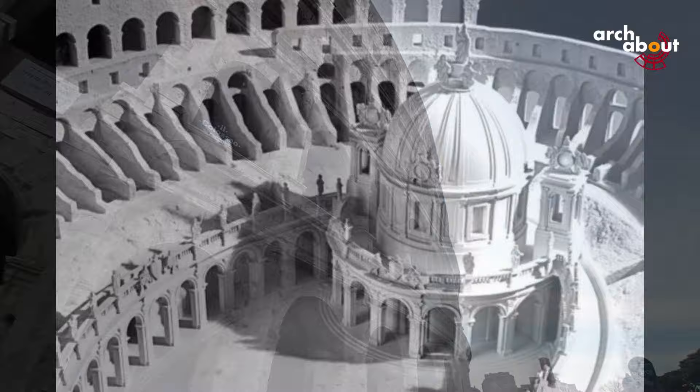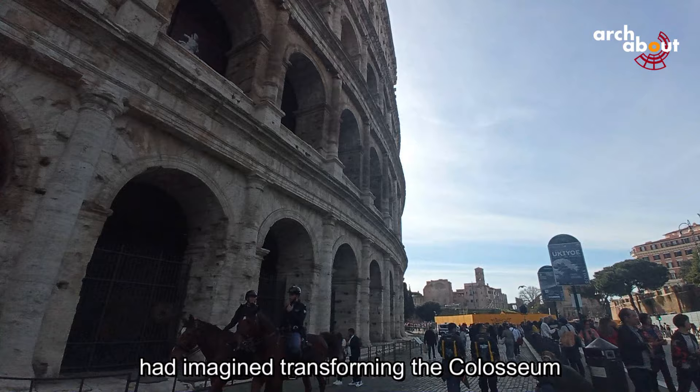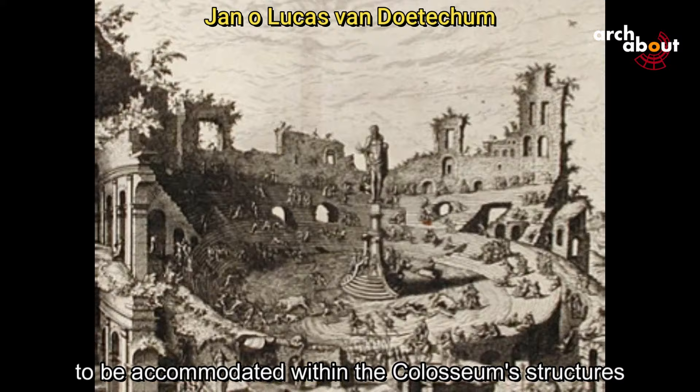Previously, Pope Sixtus V had imagined transforming the Colosseum into a factory for the textile industry, with workers' housing to be accommodated within the Colosseum structures.